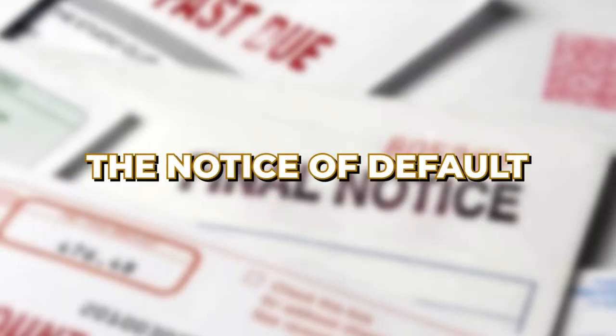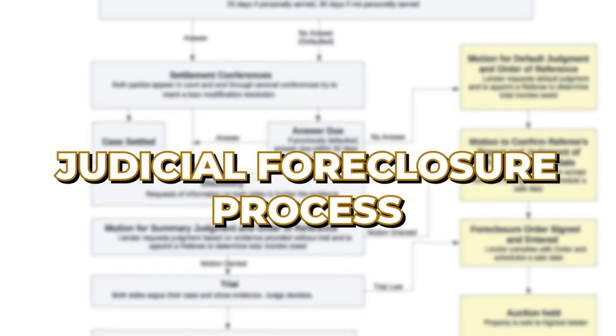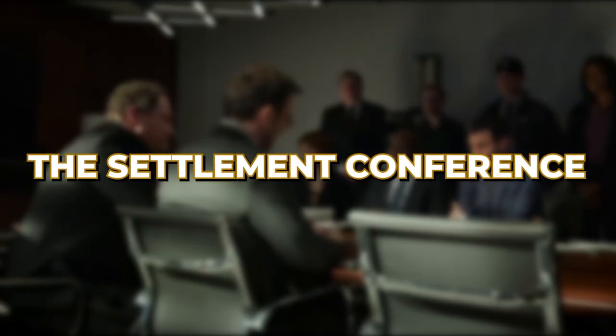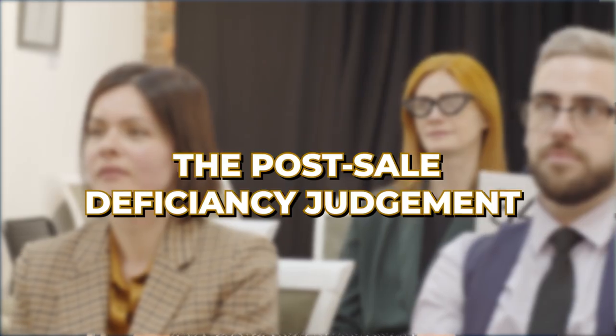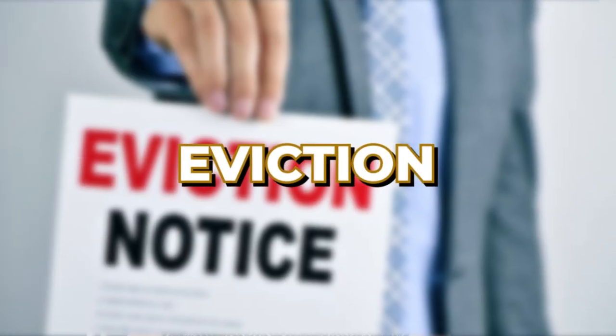Let me give you a quick rundown of what we're covering: pre-foreclosure, the notice of default, the judicial foreclosure process with its two steps, the court proceedings, the settlement conference, the judgment of foreclosure and sale, the foreclosure sale, the post-sale, and the deficiency judgment and eviction.